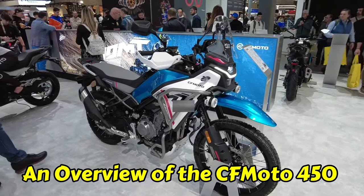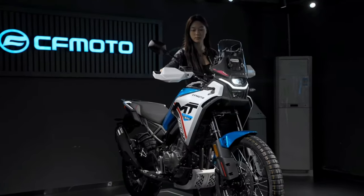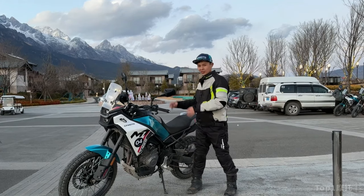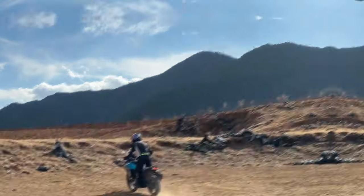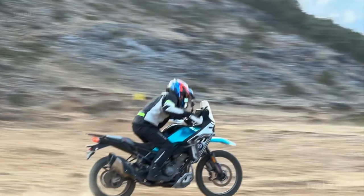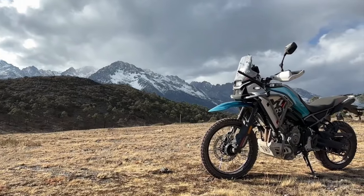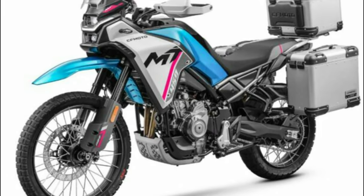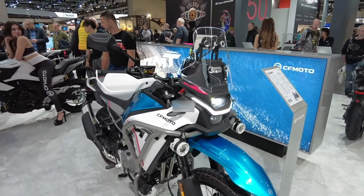An overview of the CFMoto 450. The CFMoto 450 emerges as a standout in the off-road vehicle market, marking a significant evolution in the series known for its robust performance and innovation. This model is designed to cater to both the adventurous spirit and the practical needs of riders, combining durability with advanced technological features. It is built to tackle the toughest terrains while ensuring rider comfort and vehicle reliability. The CFMoto 450 showcases a sleek design that is not only aesthetically appealing but also functional, enhancing the overall riding experience through improved aerodynamics and ergonomics. As a testament to CFMoto's commitment to excellence, this latest model incorporates feedback from the off-road community, leading to a vehicle that is both powerful and user-friendly.